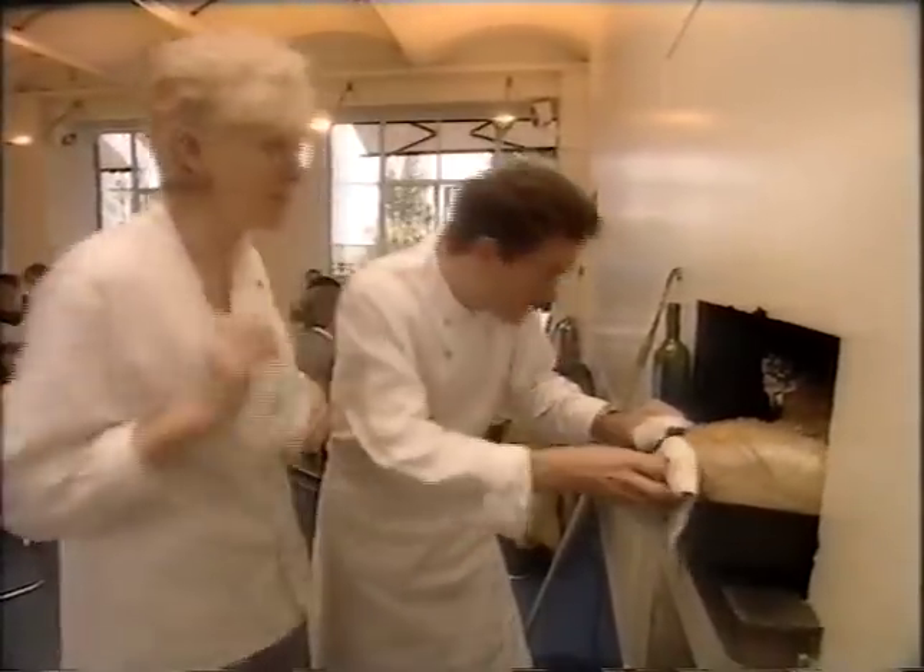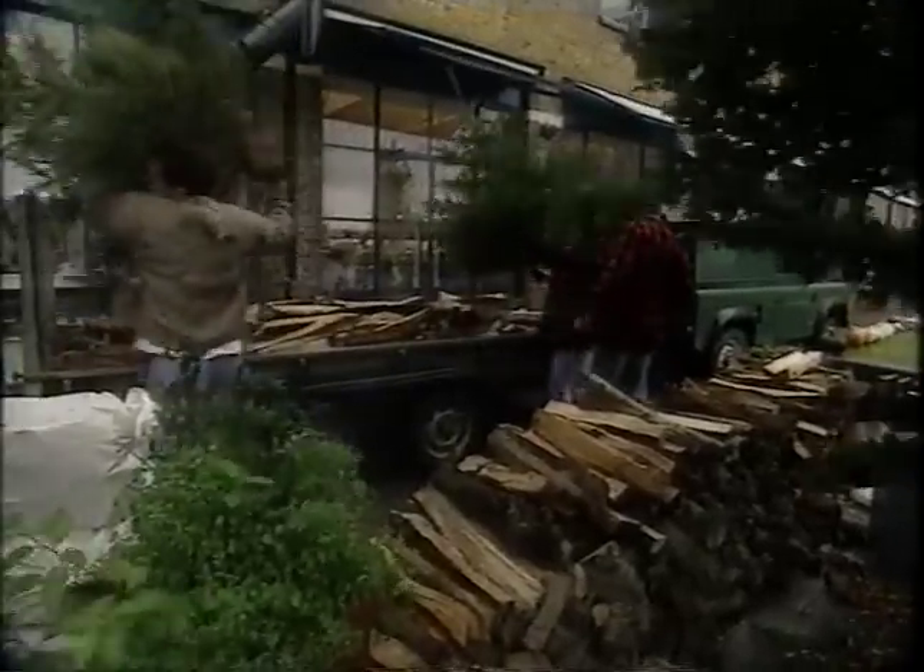Shall we put him in? All right, let's push him in. Bye, pig. Have a nice Christmas. The wood oven adds a particular flavour, but you can roast a cut such as loin of pork with the same seasonings in your own oven.